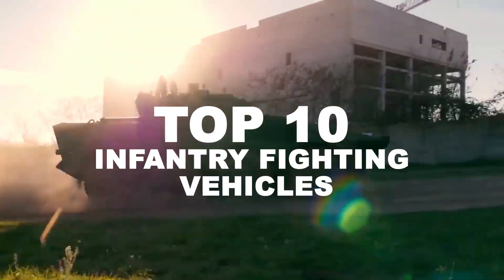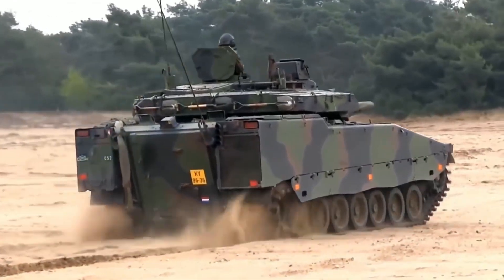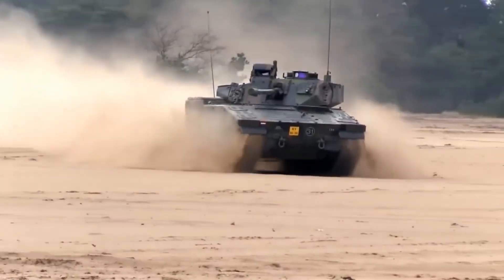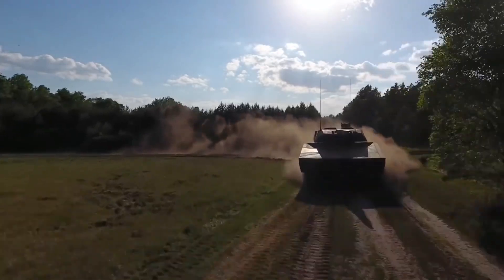10 Best Infantry Fighting Vehicles. A mechanized infantry fighting vehicle is another name for an infantry fighting vehicle. It is an armored combat vehicle developed and equipped primarily to transport a combat infantry team. Let's have a look at the 10 best infantry fighting vehicles.